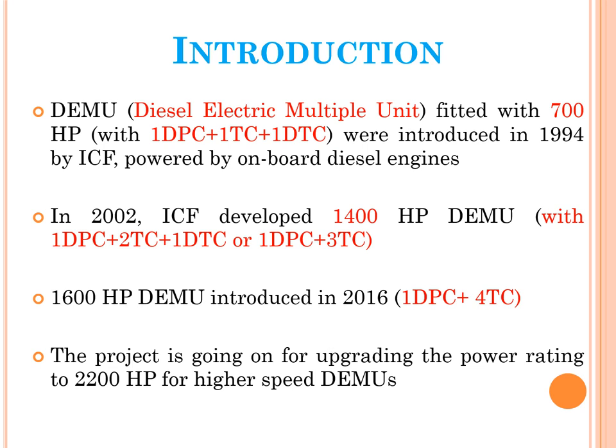DEMU stands for Diesel Electrical Multiple Unit, and EMU or MEMU stands for Mainline Electric Multiple Unit. Both are rapid transit trains operated by Indian Railways on suburban networks. DEMU and MEMU are examples of multiple units, which are self-propelled train carriages that, when coupled with other multiple units, can be controlled by a single terminal.